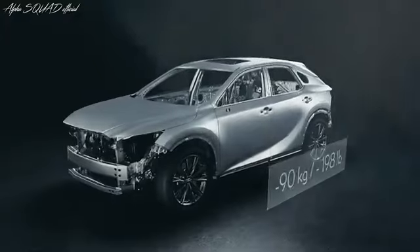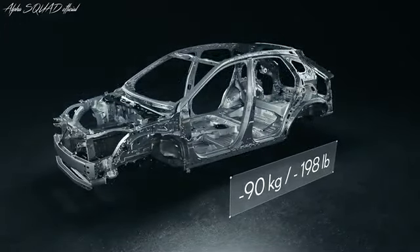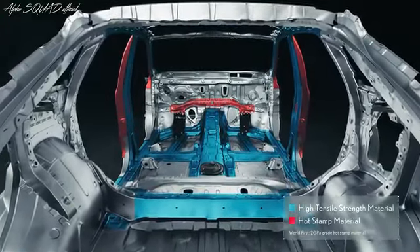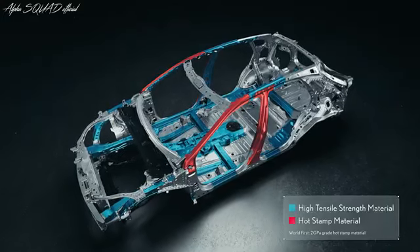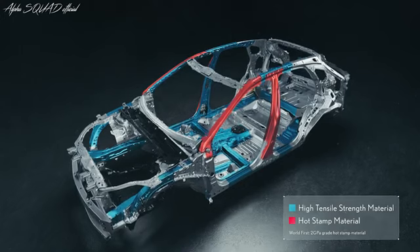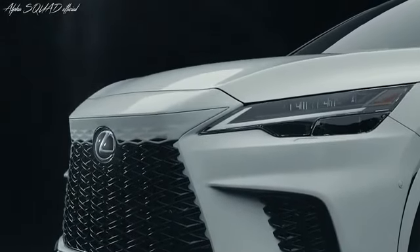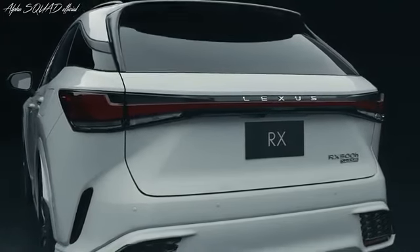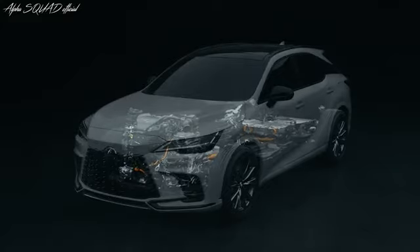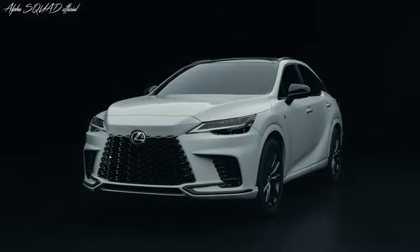Overall, the new RX is 90 kg lighter than its predecessor. The vehicle frame and body panels use super high tensile strength material and hot stamp material. These factors, as well as revisions to the structural design, reduce weight while retaining safety protection and rigidity. From first generation to the fifth, RX has been the luxury crossover all others seek to emulate. Now, more than ever, it empowers users with a human-centered driving experience and performance, invigorated with cutting-edge electrification technology.